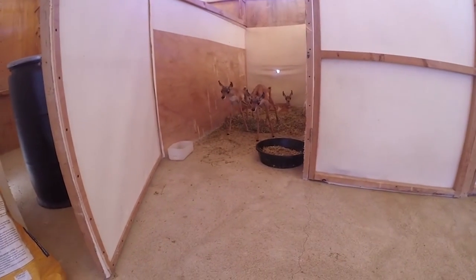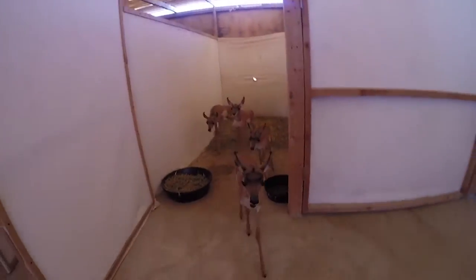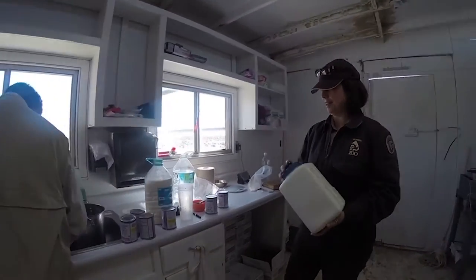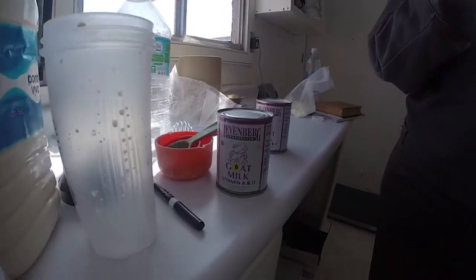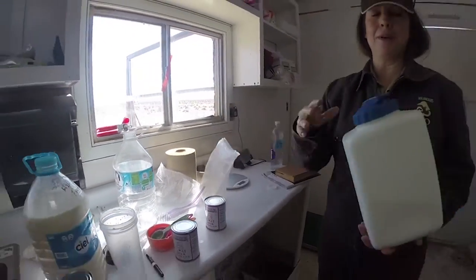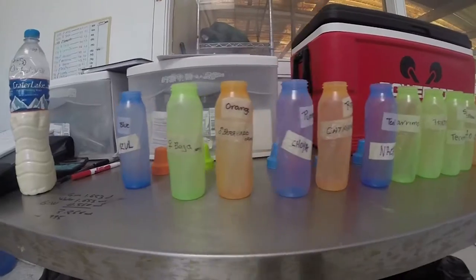We separate them four into a stall — we have 12 fawns total. These guys get five meals currently. What I'm doing is making the formula for the fawns. What they're getting is 50% evaporated goat's milk to water, and then they get a formula powder that's mixed in too. In the mornings we do the calculations and figure out how much they should get every day, every meal, so everything is very calculated.